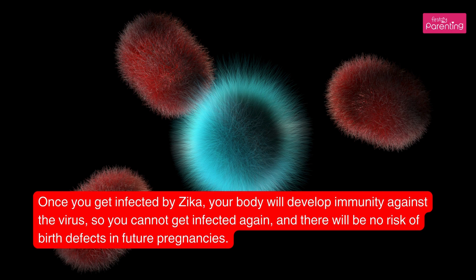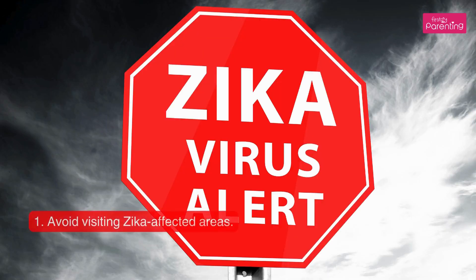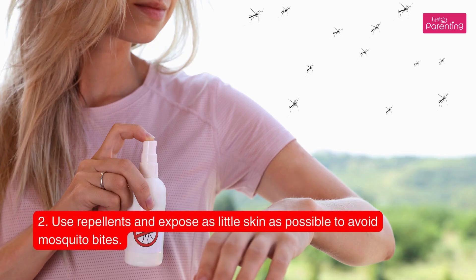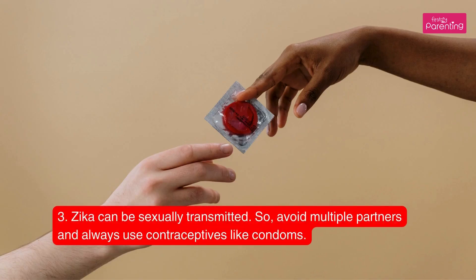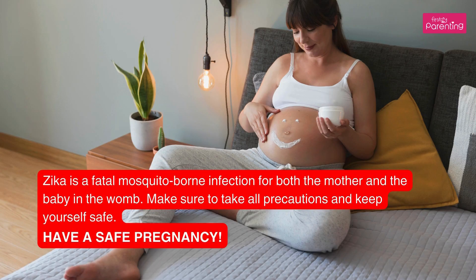How to prevent yourself from the Zika virus: 1. Avoid visiting Zika-affected areas. 2. Use repellents and expose as little skin as possible to avoid mosquito bites. 3. Zika can be sexually transmitted, so avoid multiple partners and always use contraceptives like condoms. 4. If you work in the healthcare industry, follow workplace safety precautions — wear gloves, glasses, and a mask, and do not come into direct contact with infected body fluids. Zika is a fatal mosquito-borne infection for both the mother and the baby in the womb — make sure to take all precautions and keep yourself safe. Have a safe pregnancy.